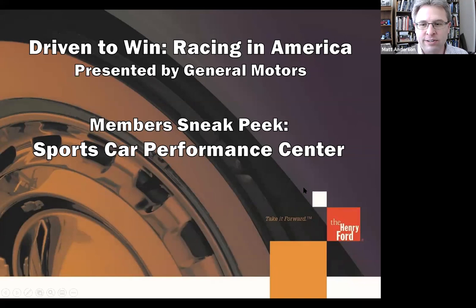Thanks, Kat. Thanks everyone for joining us. Wing and I are going to take you through one of the zones in our exhibit — the Sports Car Performance Center — where, as Kat mentioned, we hone in on the story of the 2016 Ford GT. You'll all be able to see the exhibit in person on Friday at our members preview, but here you'll get a chance to go deeper than you could just peeking from the outside. You're going to see the exhibit as it's finished — in fact, a couple of these pictures I took just this morning.